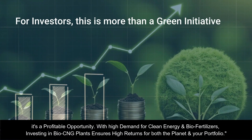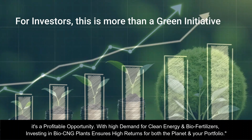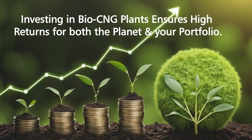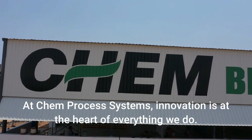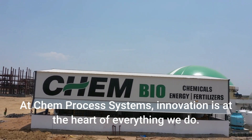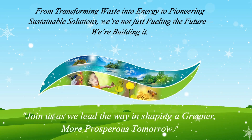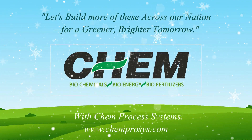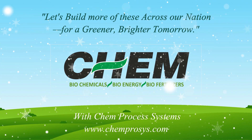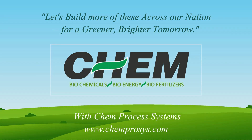For investors, this is more than a green initiative — it's a profitable opportunity with high demand for clean energy and bio-fertilizers. Investing in bio-CNG plants ensures high returns for both the planet and your portfolio. At Chem Process Systems, innovation is at the heart of everything we do, from transforming waste into energy to pioneering sustainable solutions. We're not just fueling the future, we're building it. Join us as we lead the way in shaping a greener, more prosperous tomorrow. Let's build more of these across our nation for a greener, brighter tomorrow.